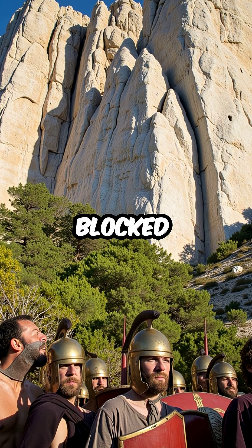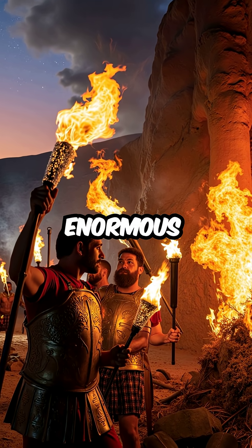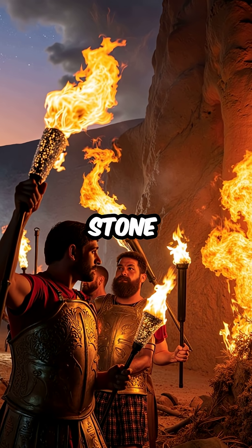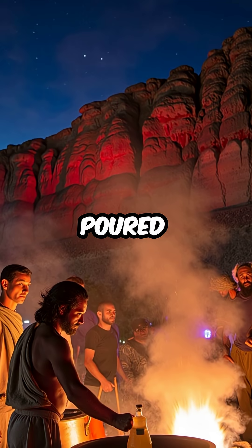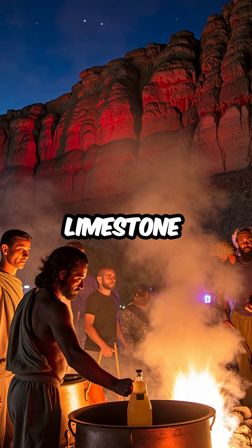Massive limestone cliffs blocked every path forward. So he ordered his men to light enormous fires against the rock faces for hours until the stone glowed red hot. Then came the genius part — they poured thousands of gallons of heated vinegar directly onto the burning limestone.